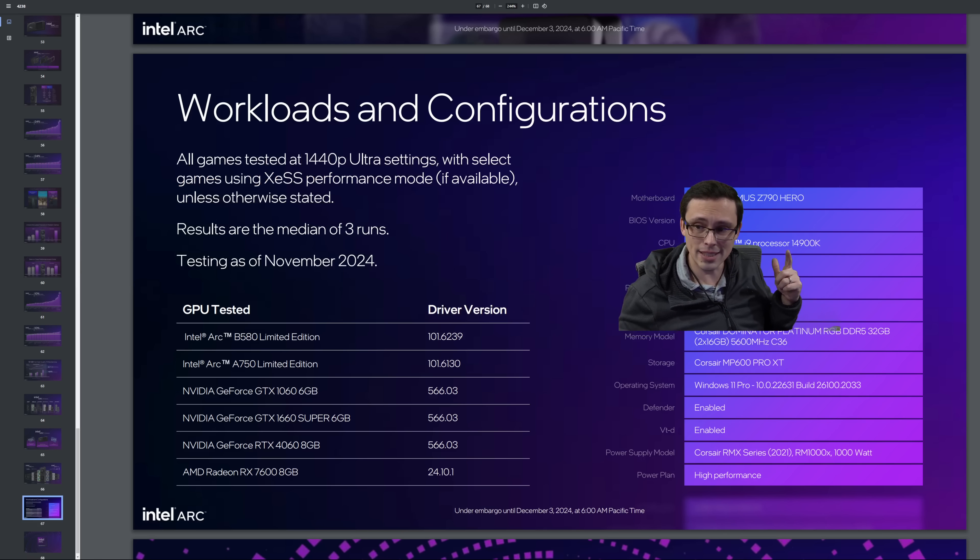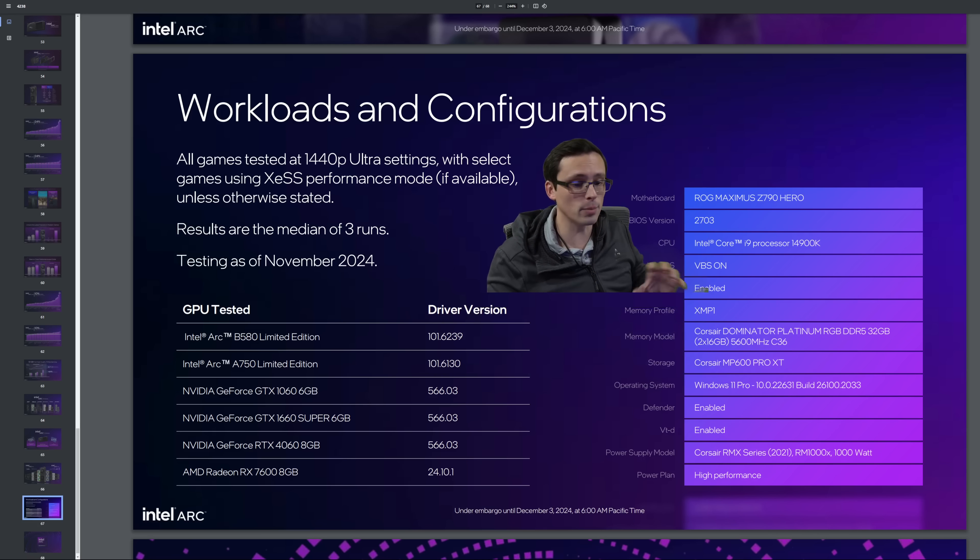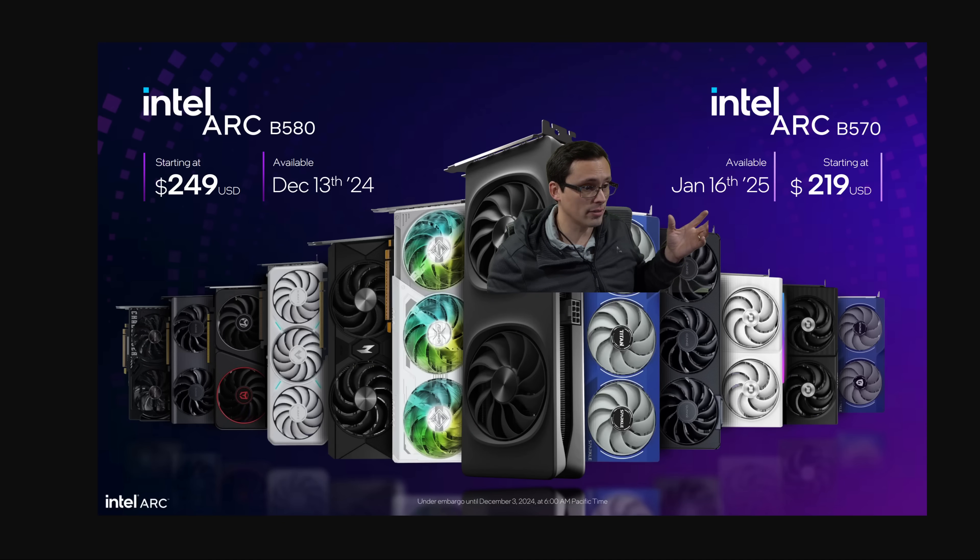Also note this testing was done on a 14900K system with resizable bar enabled, so there are no CPU bottlenecks — which makes sense for GPU testing with no indication anything is being held back. They also showed the driver versions used, and the testing was conducted in November.